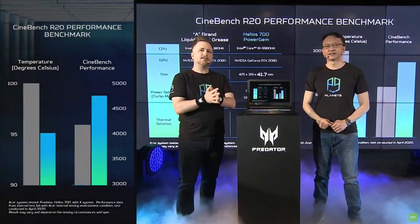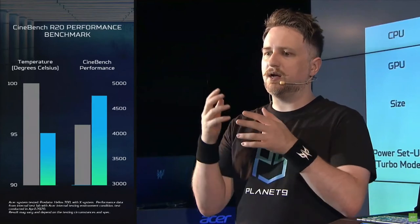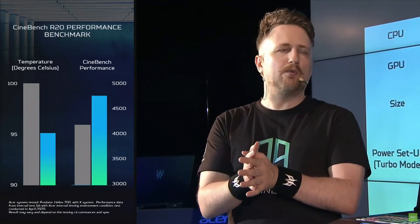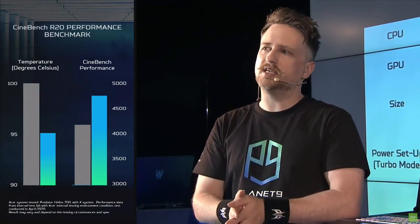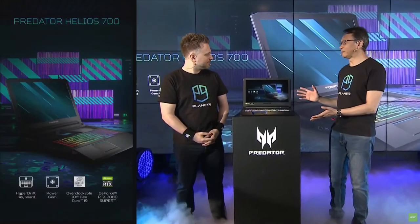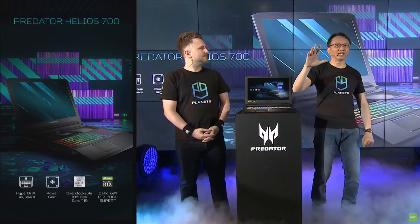So we're able to provide better performance, cooler temperature, and Power Gem becomes the latest technology. That's really important because as games become more advanced and as gamers utilize more programs, streaming, and other things, core performance is going to become more and more a necessity, making the Helios 700 really one of the most landmark machines of its time. And it's not just a laptop — we also have a desktop to share with you: the Orion 9000.